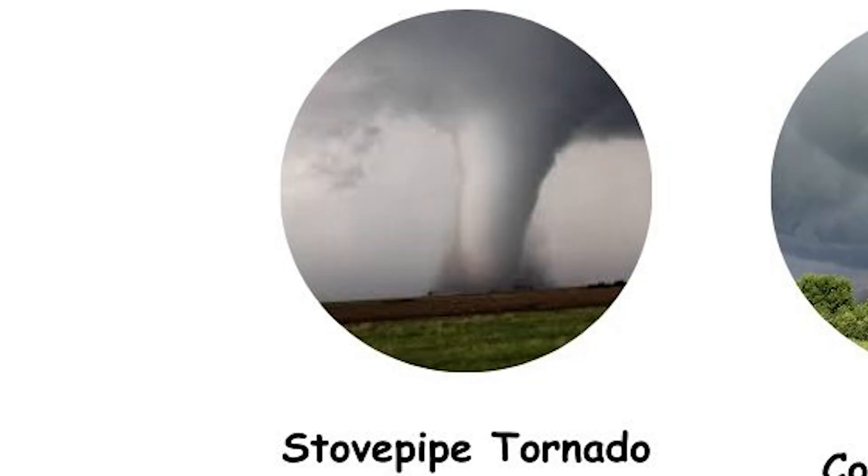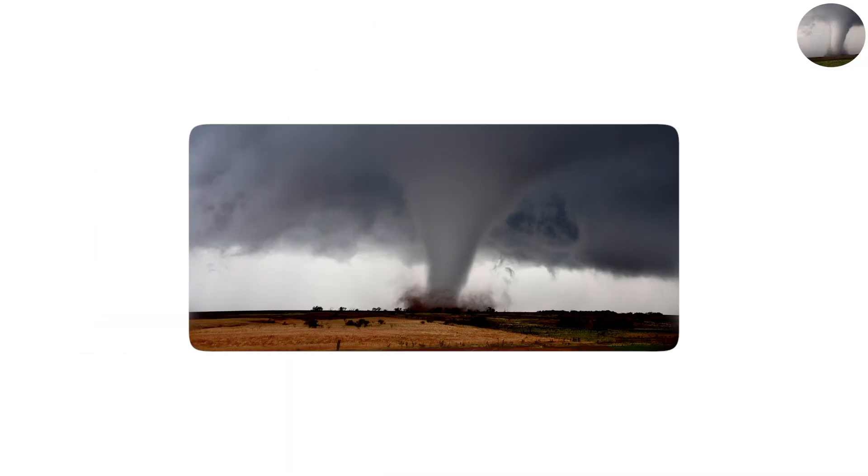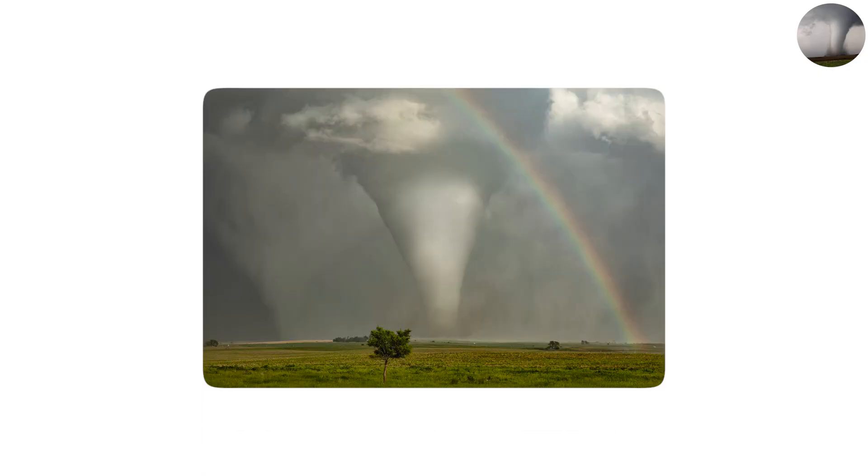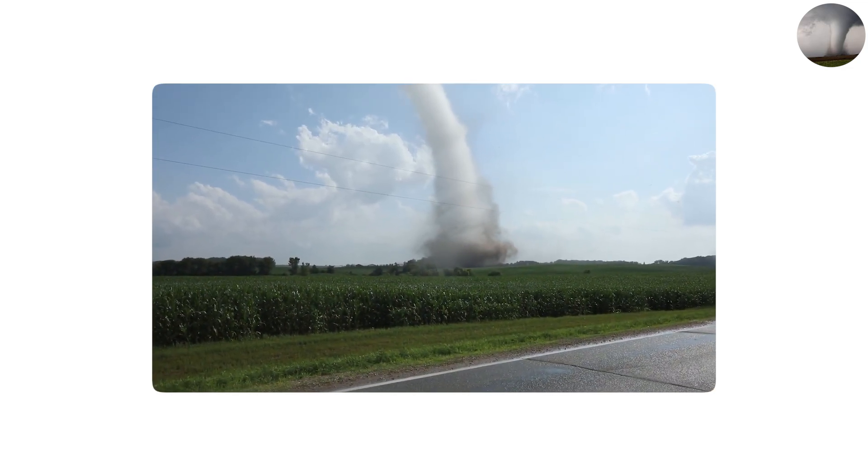Stovepipe tornadoes are considered visually arresting due to their symmetrical, cylindrical shape. It seems as though nature carved a flawlessly vertical tube from the clouds down to the ground. Due to their clean, straight-sided look, these tornadoes are frequently considered the most photogenic by storm chasers, and they stand out in images and recordings.